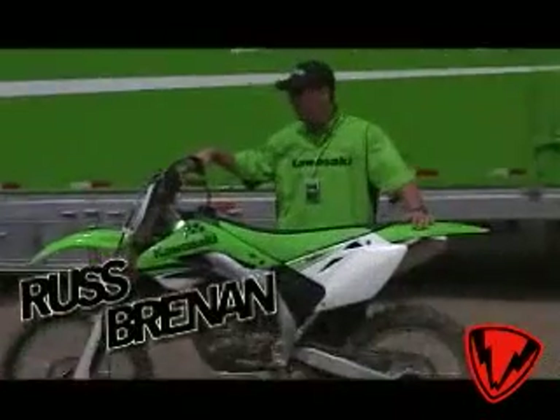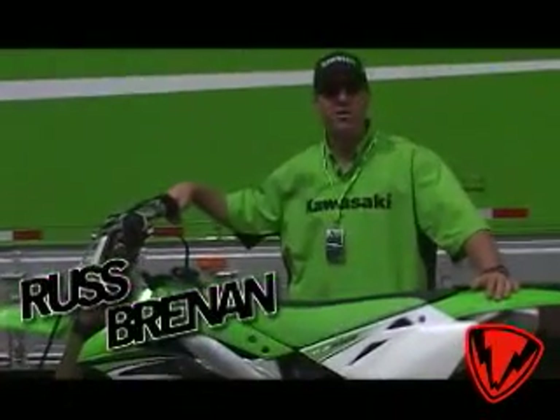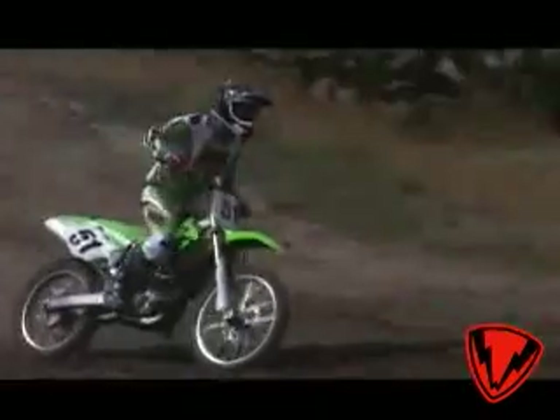My name is Russ Brennan with Kawasaki Motors. I'm here at Zaka Station today for the press introduction of the KX450, the 2007 model. We have actually over 50 changes to this model from the '06.